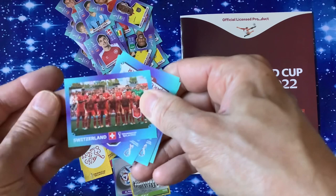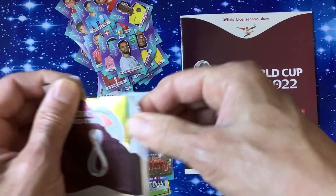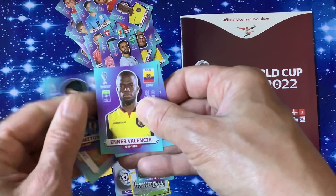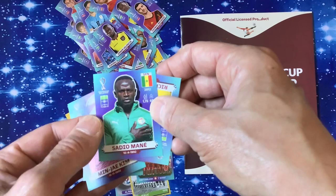Looking like a lovely binder this year — you can get it hardback as well. We've got Switzerland, Mortar, Shou Huang. It's hard to do this video quickly because you've got all the packets individually. We've got Tunisia — seems quite high up, could come back down. Rodri, and Ronaldo appearing here, Sadio Mane — really good stickers.